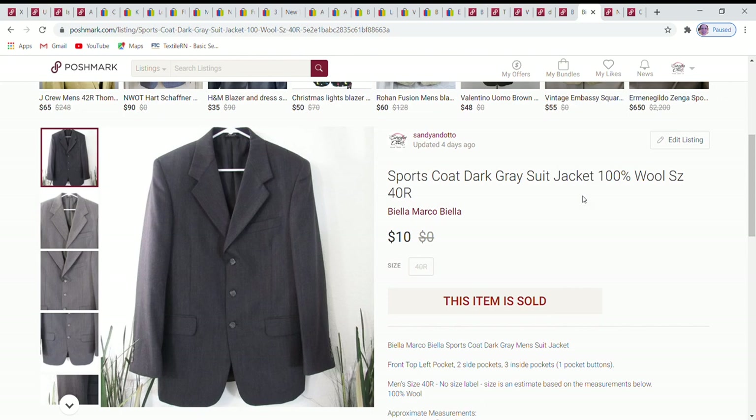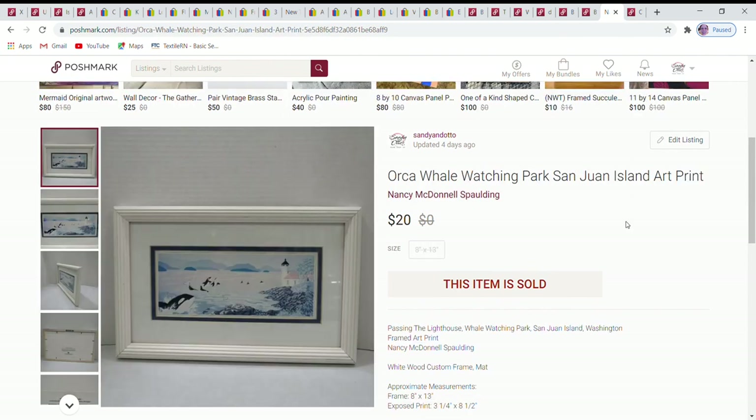Next is a men's suit jacket — not really my area of expertise. The brand seemed fairly average, as did the size. I priced it reasonably and accepted an offer of $10, thinking someone would need it for work or another occasion and it would go to a good home.